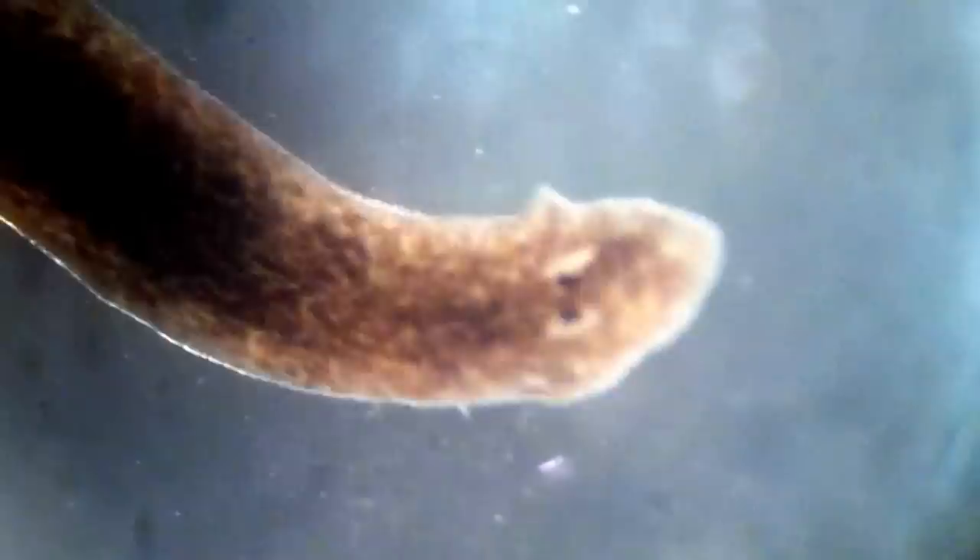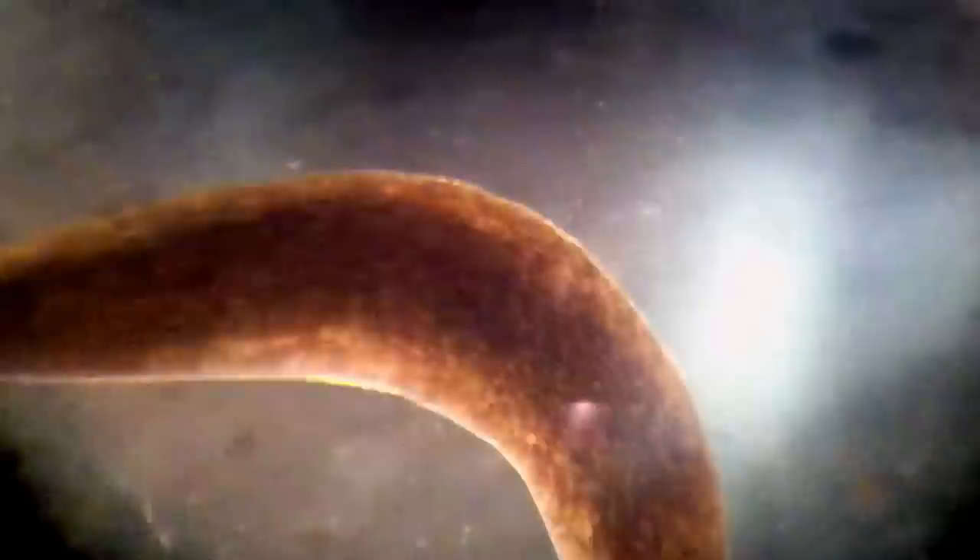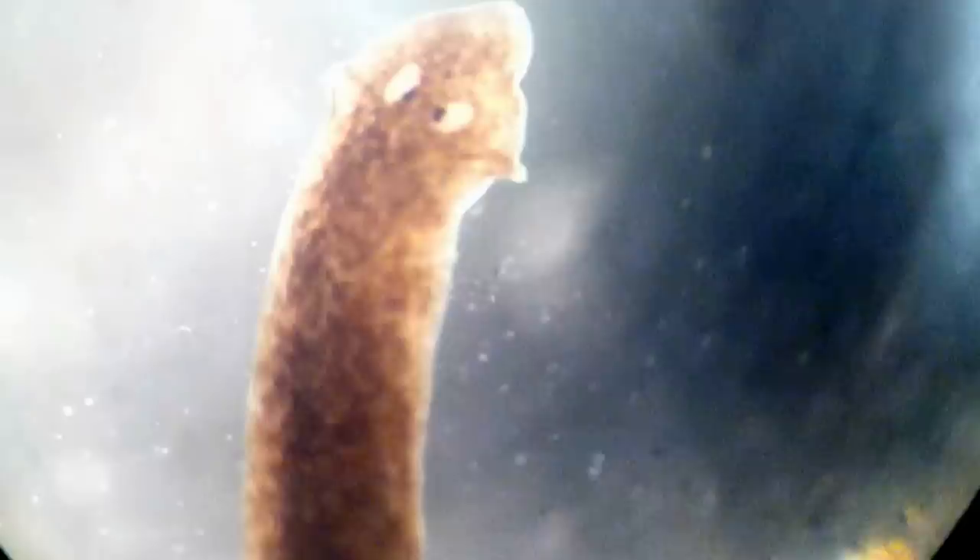They're amazing animals because they have the ability to regenerate. So if you cut them in half or cut them in different ways, they're able to regenerate. Sometimes you can get them to grow two heads in various forms — it's actually really kind of cool. We didn't do any of that today, though.